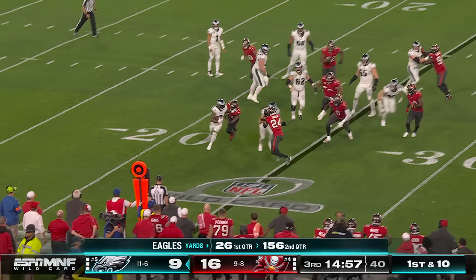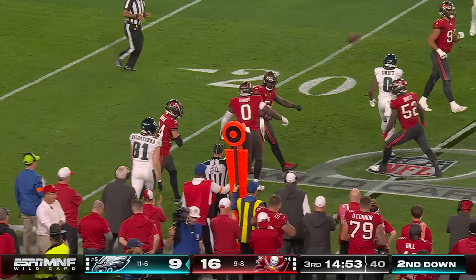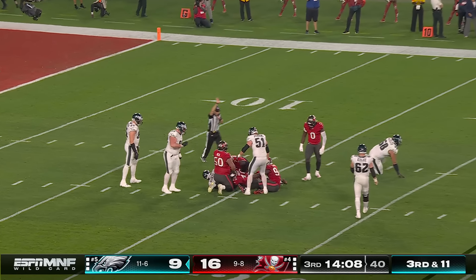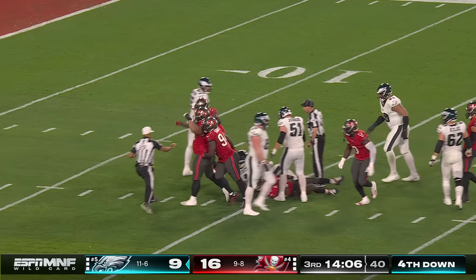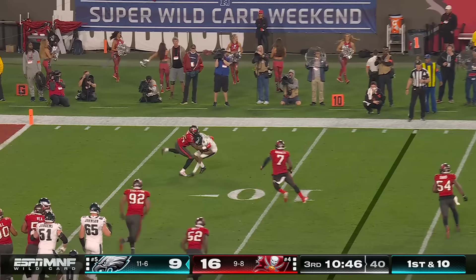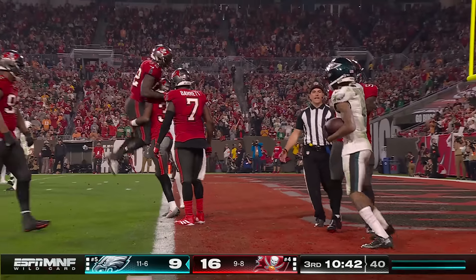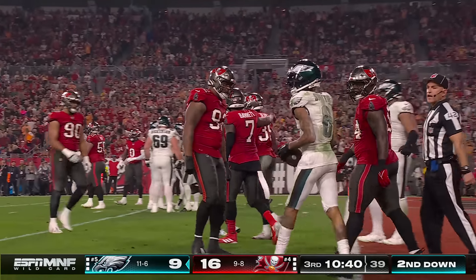They start with a run — it's Swift over the right side and he's brought down from behind by David. Pressure off the edge from Diaby — Hurts' sack, brought down. That would have been the first rushing attempt had it stood for Jalen Hurts tonight. Smith is wrapped up by Dean and a loss on the play of five.